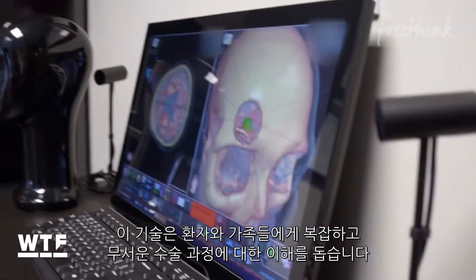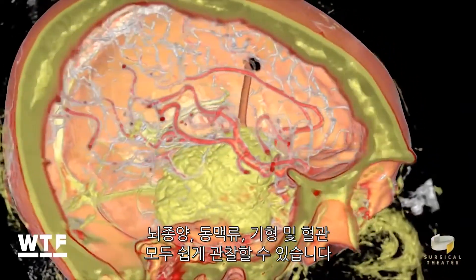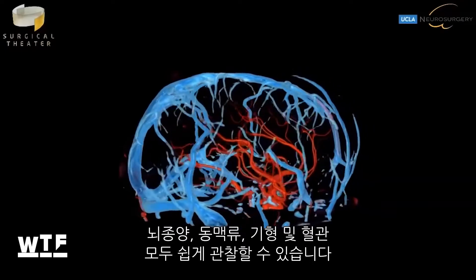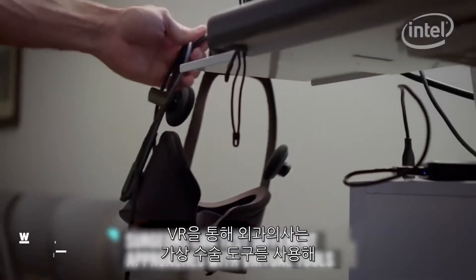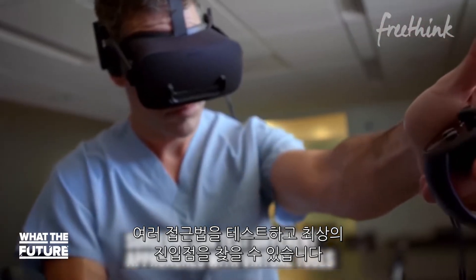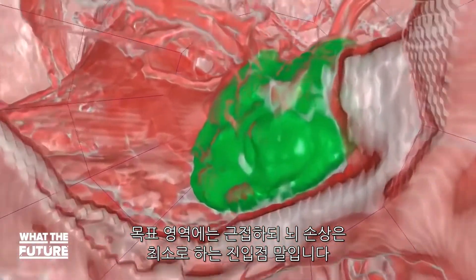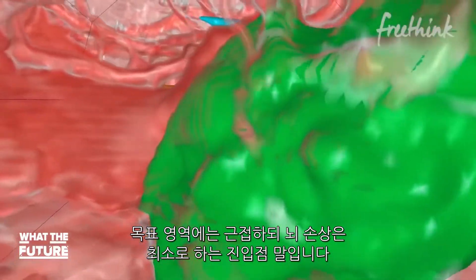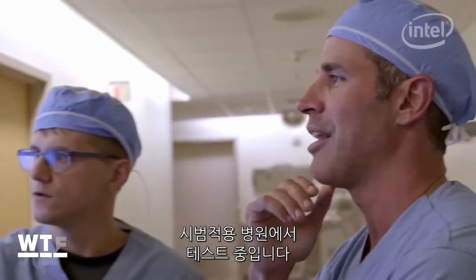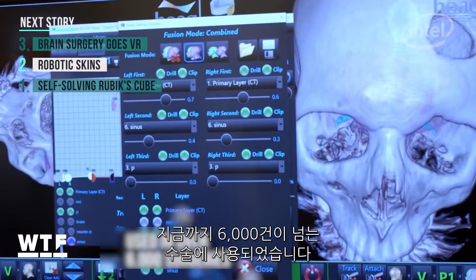For patients and their families, this technology makes these complex and frightening processes easier to understand. Brain tumors, aneurysms, malformations, and blood vessels can all be easily observed. VR also allows surgeons to test different approaches with virtual surgical tools so that they can find the best entry point, close to the targeted area, and with the least probability of causing damage to the brain. The technology was cleared by the FDA in 2013 and is being tested at research hospitals right now. So far, it's been used in over 6,000 surgeries.